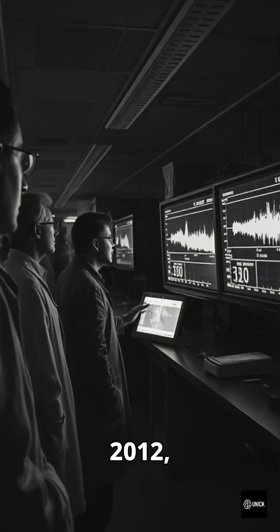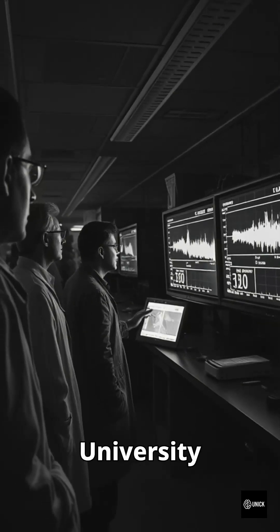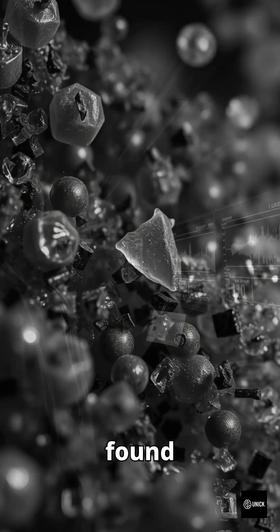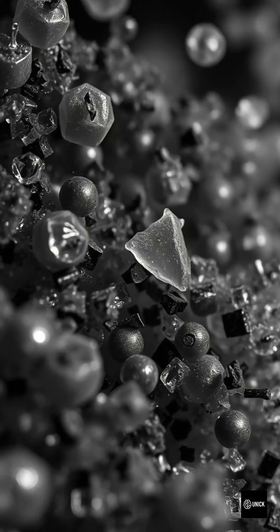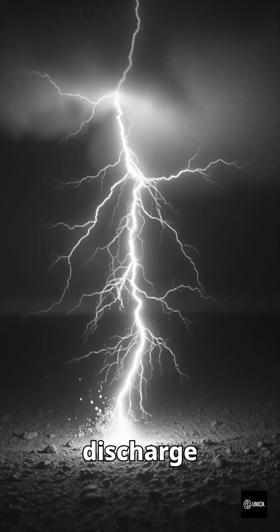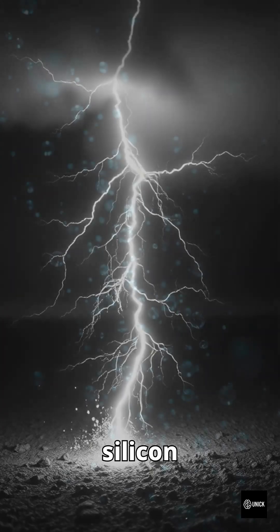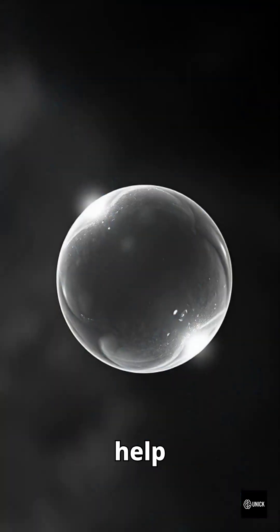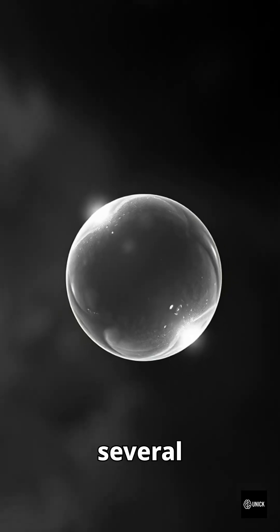In 2012, scientists from Shantan University in China accidentally captured ball lightning spectra. They found that it is rich in silicon, iron, and calcium. When lightning strikes silicate ground, the electric discharge vaporizes soil. The silicon nanoparticles re-oxidize in air, helping sustain a plasma sphere for several seconds.